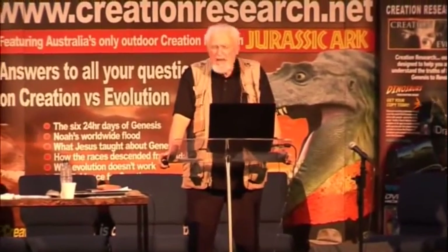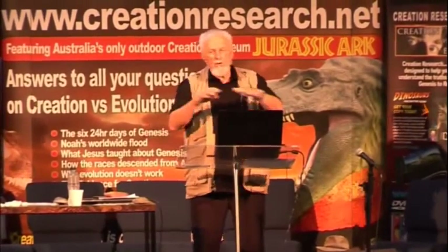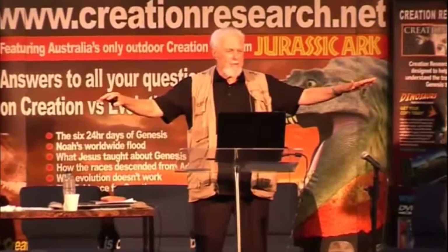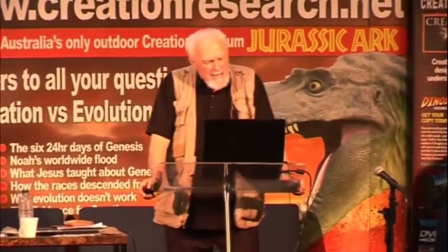Obviously we'd like to do some carbon-14 testing — it's $700 a time, and if you want to help with that it's wonderfully appreciated. Not to prove how old it is, but to prove the wood in the trees and the wood in the tool have the same carbon-14, so they actually come from the same place. Microscopic tests, chemical tests, and actually a museum display — because I'll be honest with you, we've now been given heaps of these sorts of things, or I've collected them quite a lot.